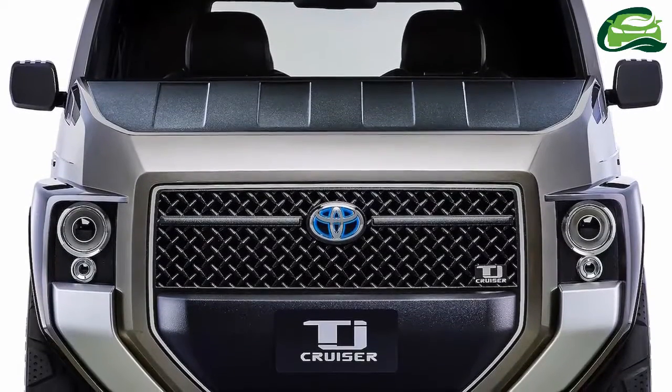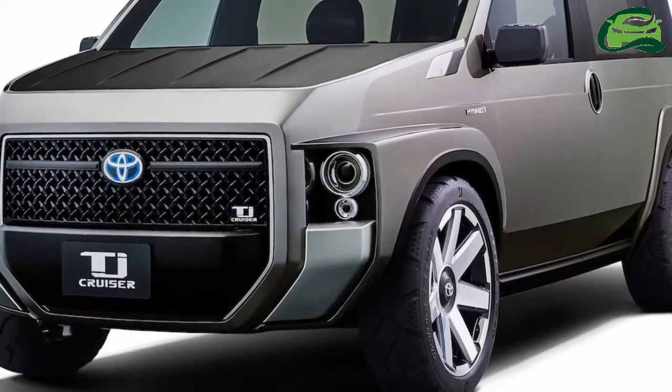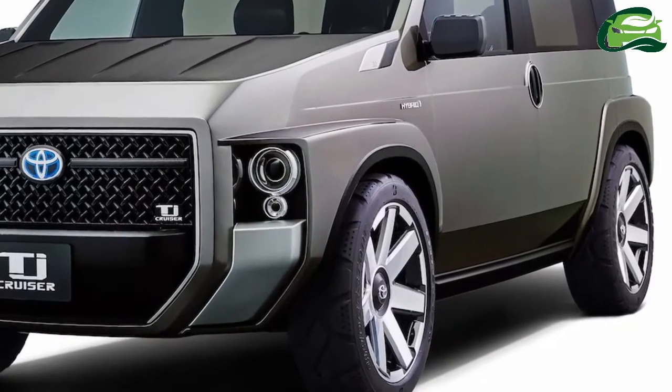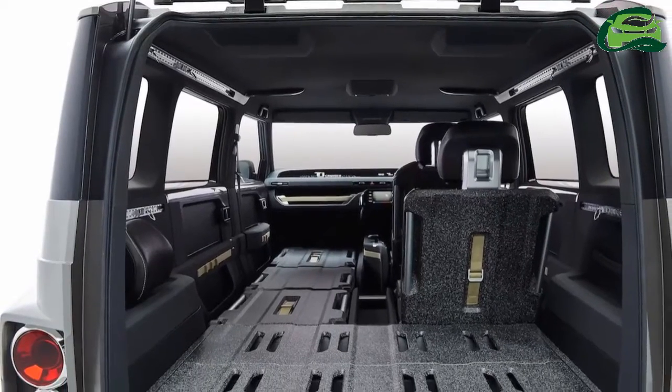Toyota is bringing a number of new concept vehicles to the 2017 Tokyo Motor Show. One of them is the Toyota TJ Cruiser, which will showcase a new crossover genre. The Toyota TJ Cruiser concept is a mix of a cargo van and an SUV.